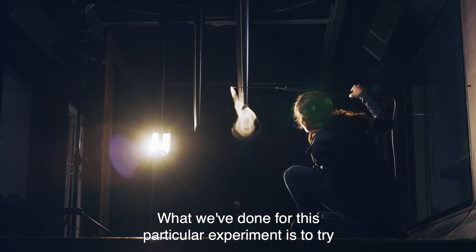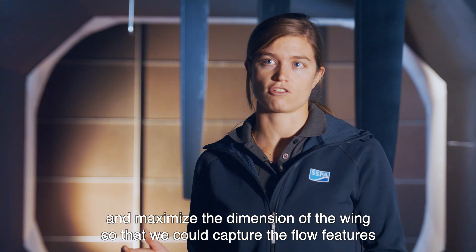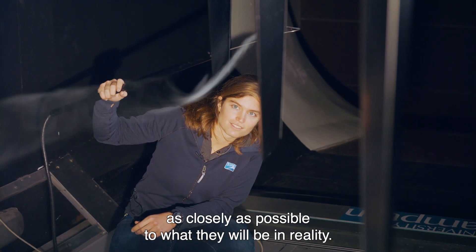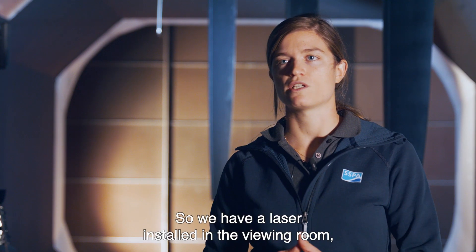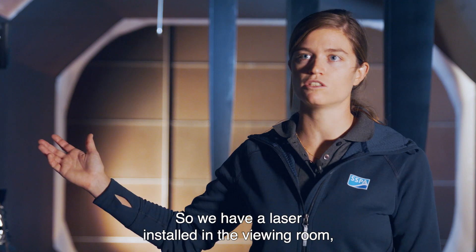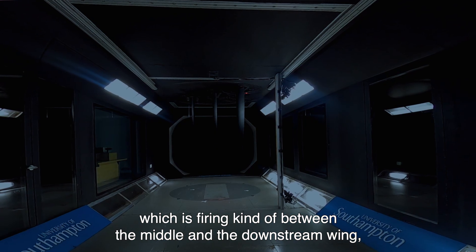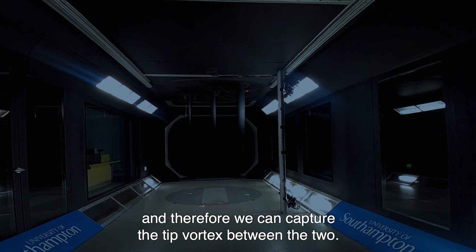What we've done for these particular experiments is to try and maximise the dimension of the wings so that we could capture the flow features as closely as possible to what they will be in reality. We have a laser installed in the viewing room which is firing between the middle and the downstream wing, and therefore we can capture the tip vortex between the two.